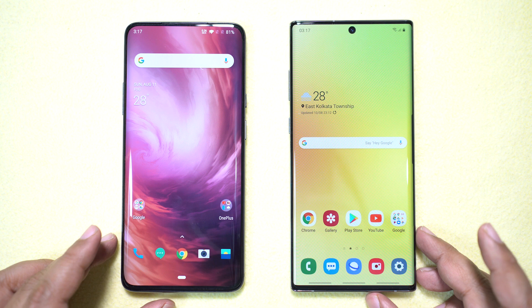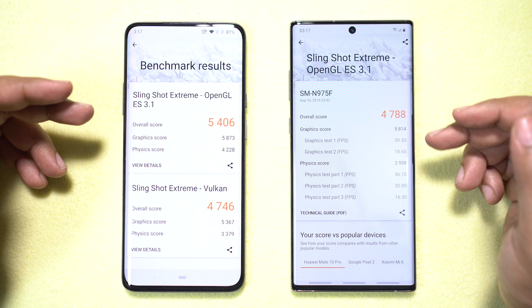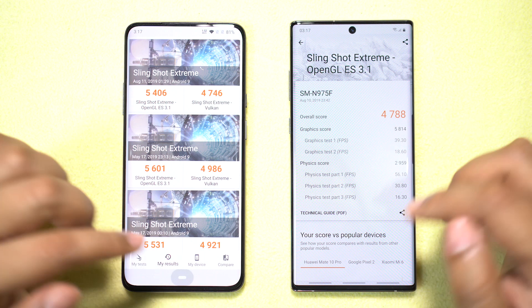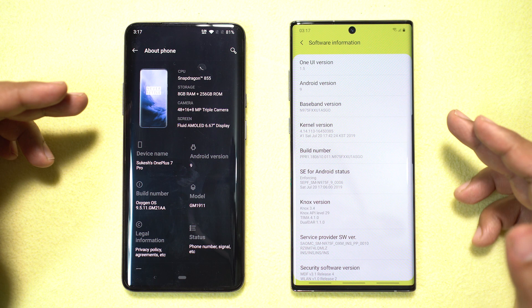The Note 10 Plus comes with 12GB of RAM as standard. These two phones should be very close in terms of processing power, but to my surprise on 3DMark Gamer's Benchmark Slingshot Extreme, the OnePlus 7 Pro scores much higher. The Note 10 Plus is not yet officially available and I've encountered minor lag here and there, so maybe the situation will improve with OTA updates before the official release.